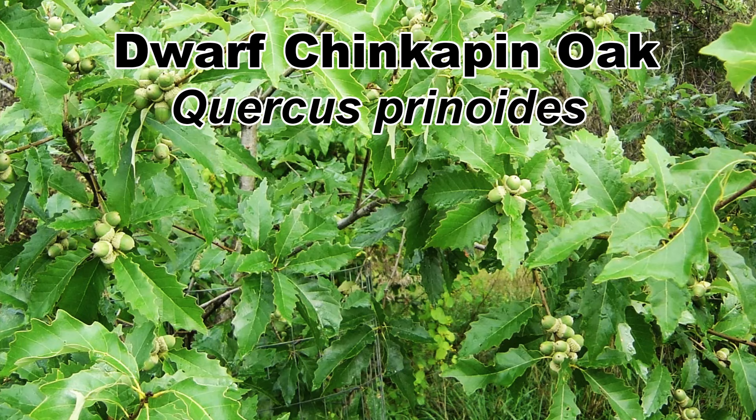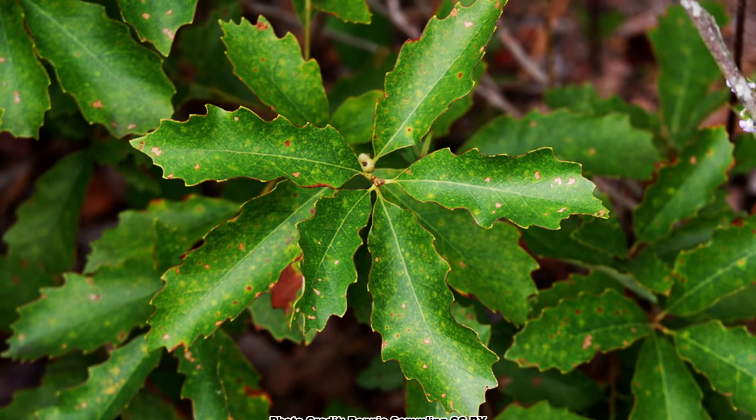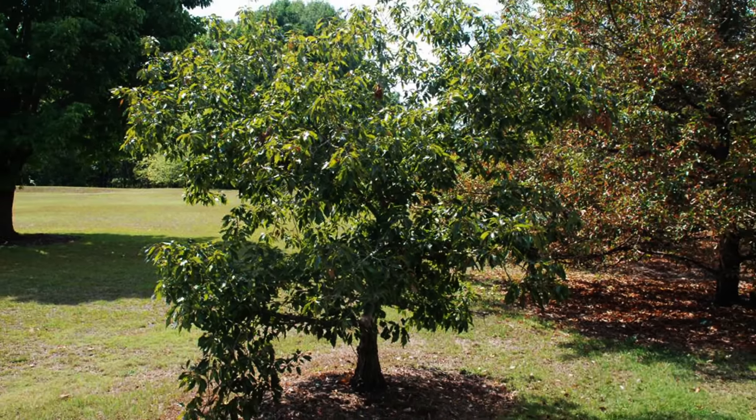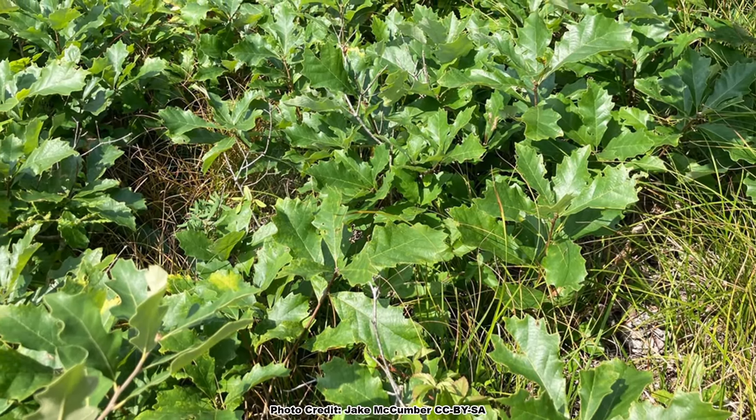If only there were a smaller shrubby oak! Oh wait, there is! The dwarf chinkapin oak, Quercus prinoides, sometimes referred to as the dwarf chestnut oak, is a shrubby member of the white oak group that grows from 3 to 12 feet tall in the wild with about an equal spread. When grown in richer soil than it is found in naturally, it may attain a height of 20 feet with an equal spread. It can grow with a single trunk or have multiple trunks and may form a small clonal thicket in some situations.